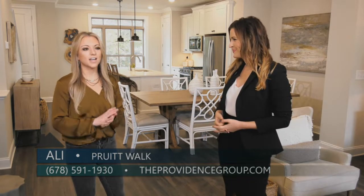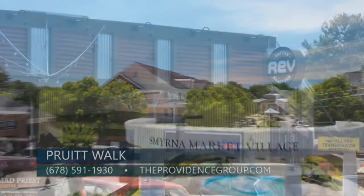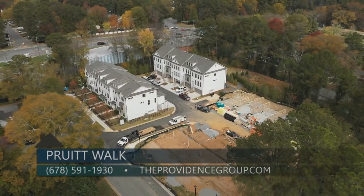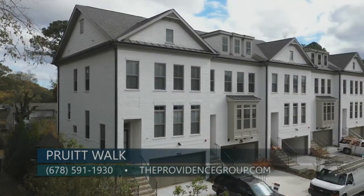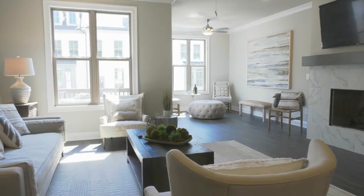My favorite part about the location here is how close we are to everything. We're just minutes away from Truist Park, The Battery, Smyrna Market Village, Rev Coffee, and many other local favorites. We're also just minutes away from I-75 and 285, allowing for an easy commute. Another favorite part of mine is how quiet it is — we're just tucked away off of Spring Road in a peaceful community of 23 townhomes.